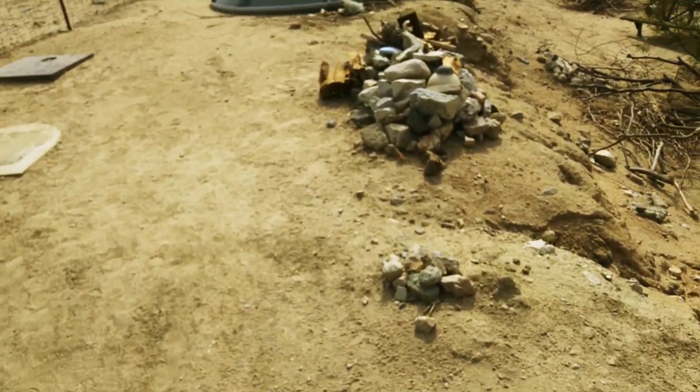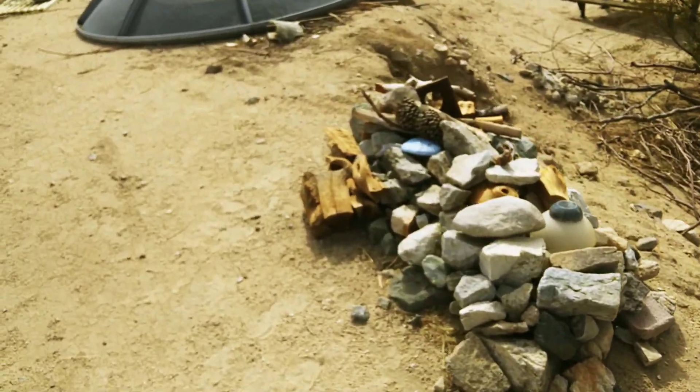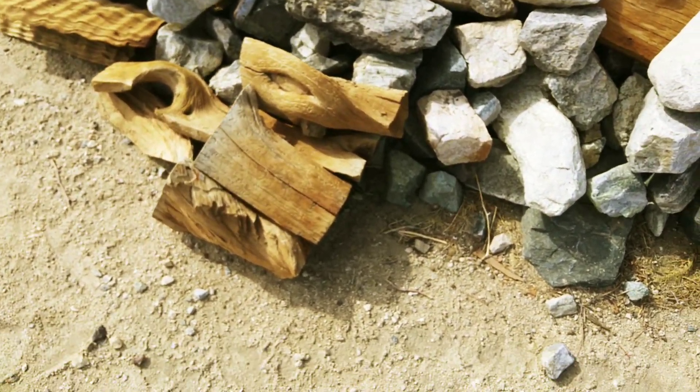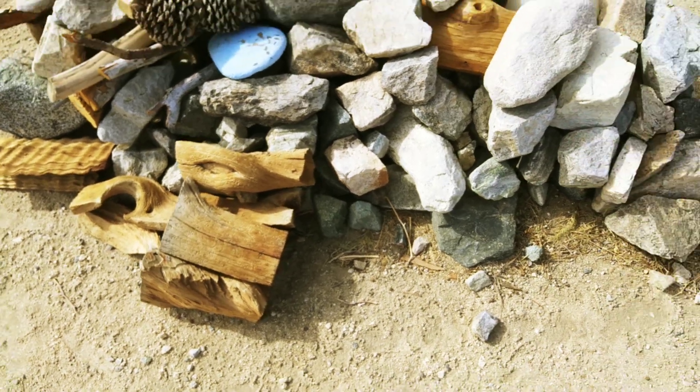Oh, he bit it — he bit my camera! I put it down in the hole though, so what would I expect? Glad that wasn't my finger. But he just kind of nicked at it. He's right there. Well, I know he's there and he knows I'm here.